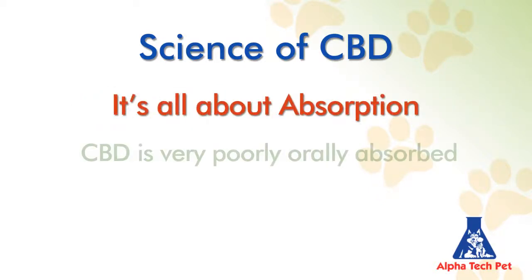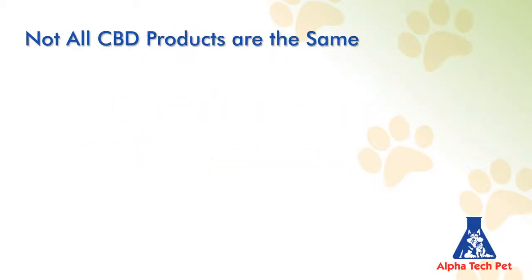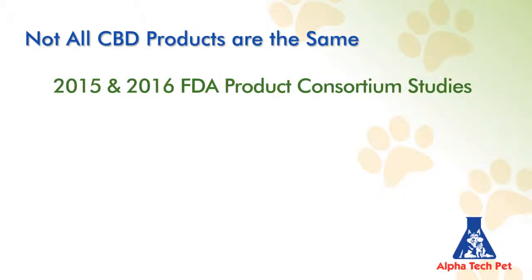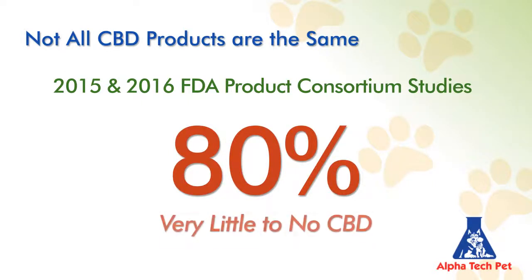CBD is very poorly absorbed orally. This is one of the most important and misunderstood properties to grasp when evaluating products. A 2015 and 2016 FDA consortium study found 80% of products within market channels to have very little to no actual CBD present, not matching up with labeling.